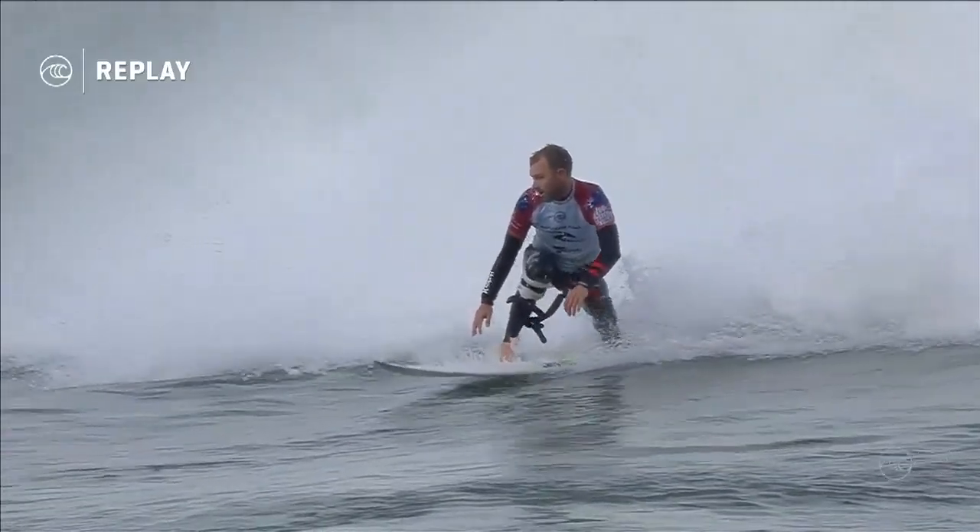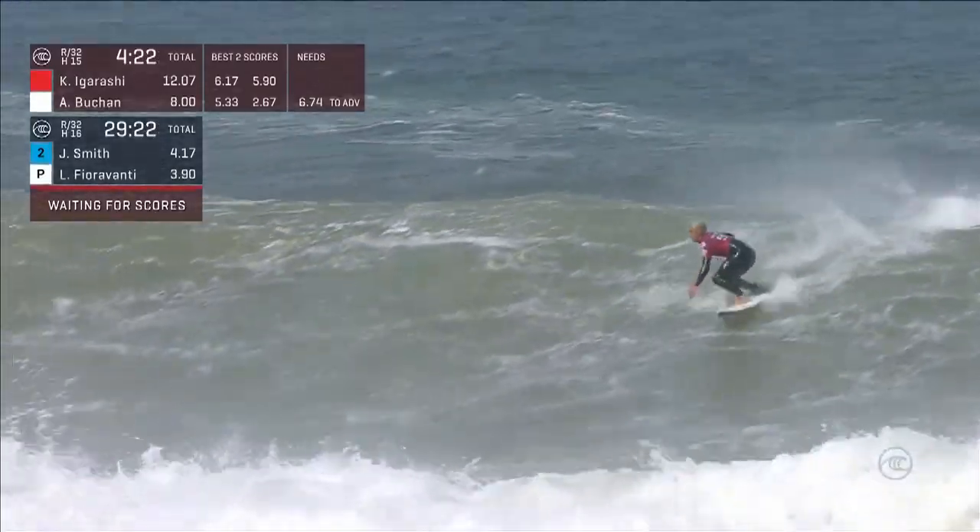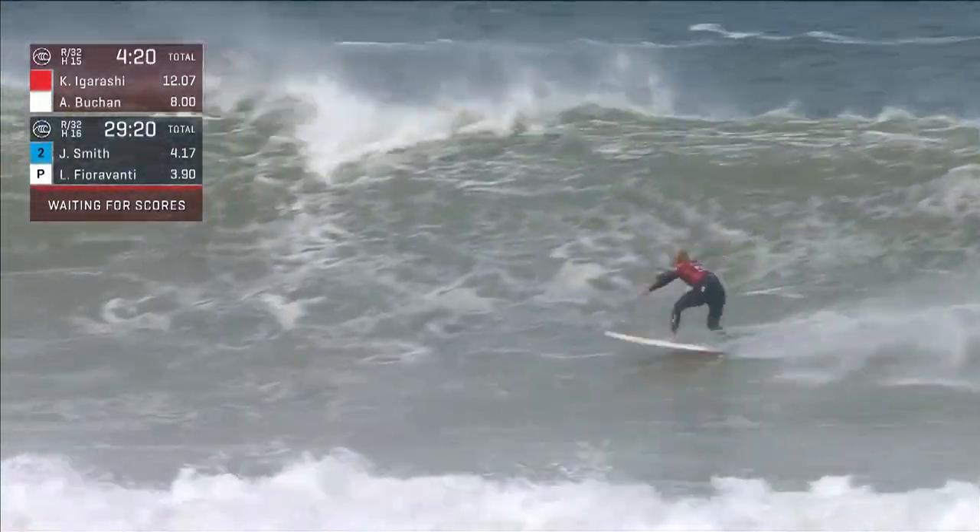Adrian did so well to keep composure there — really unloaded on that section. It wasn't just the straps; it was the actual brace dangling down as well. There's a 6.74 to get in front.